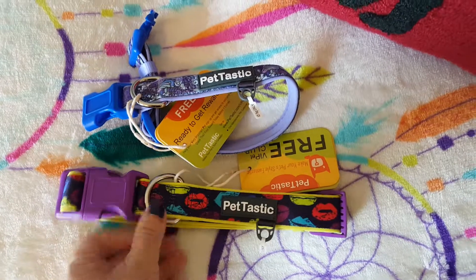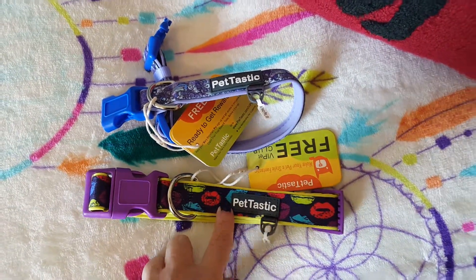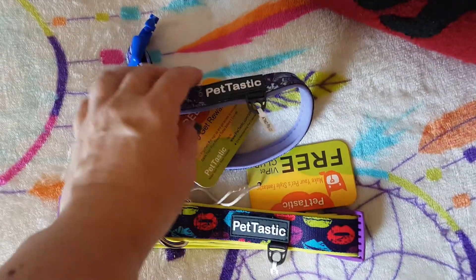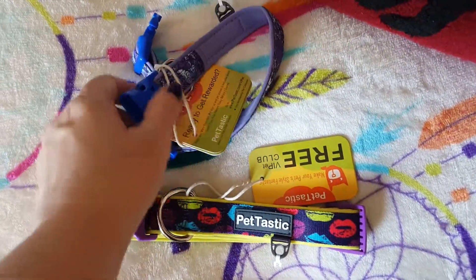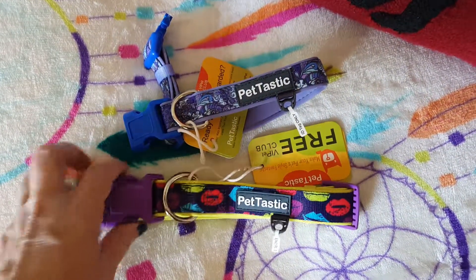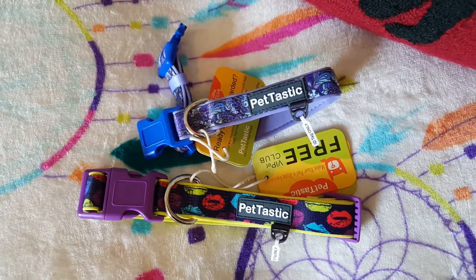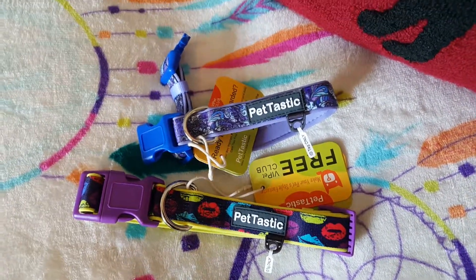I'll probably even buy some more because the price is so good — I believe they were in the $12 range last time I checked. That's really good for a collar of this quality. It's much nicer than anything you'd find at PetSmart for the same price. Thanks for watching, bye!